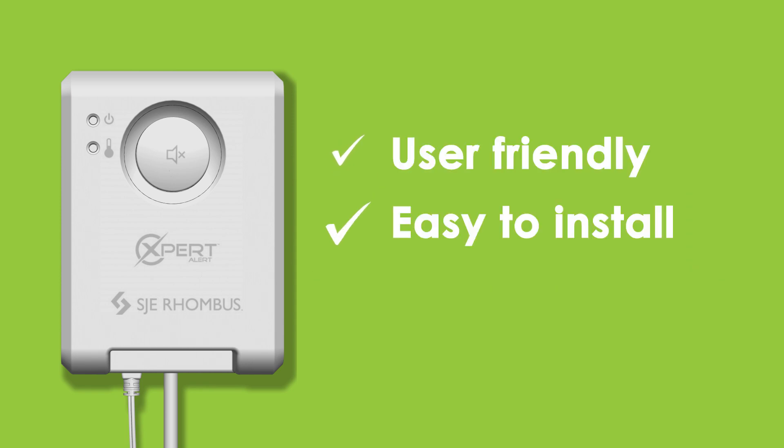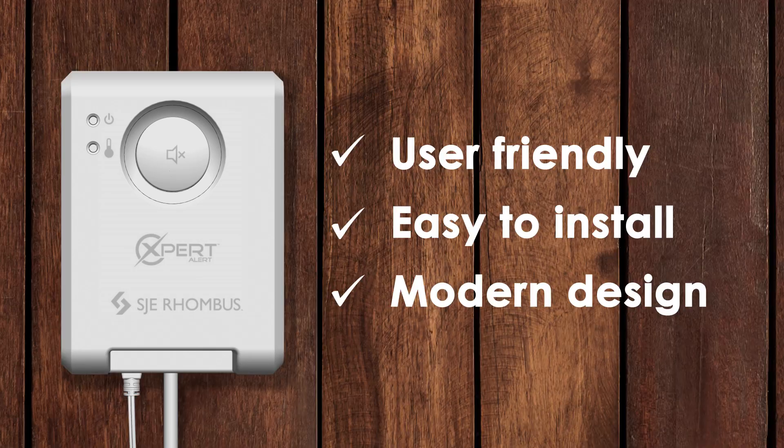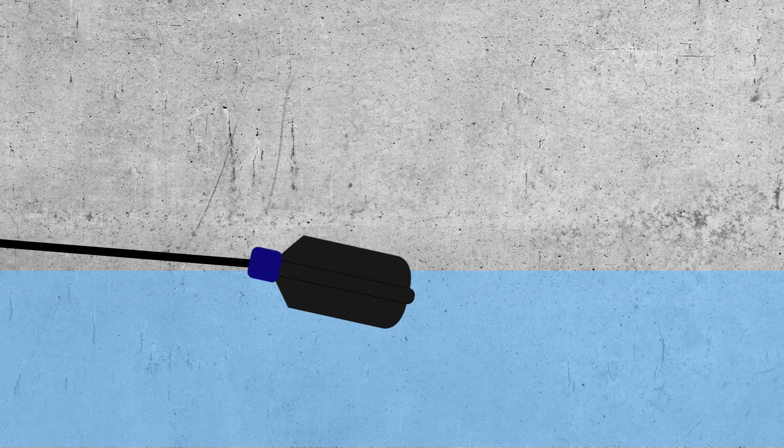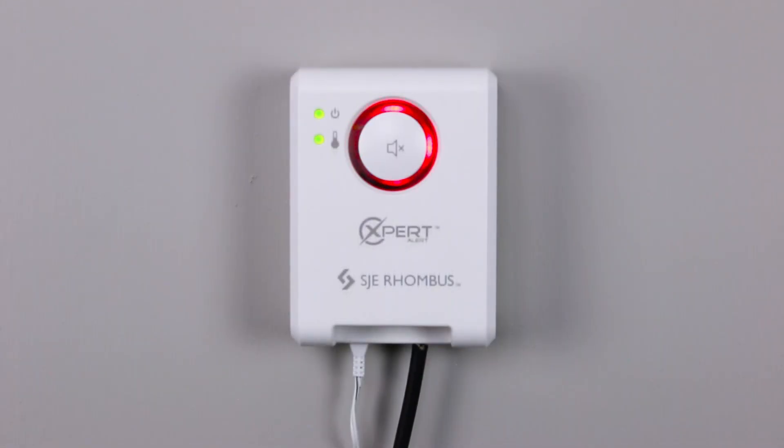It's user friendly, easy to install and has a modern design that looks good in any residential setting. When the level in the tank rises, the high water float activates the alarm to alert of potential threatening liquid level conditions.